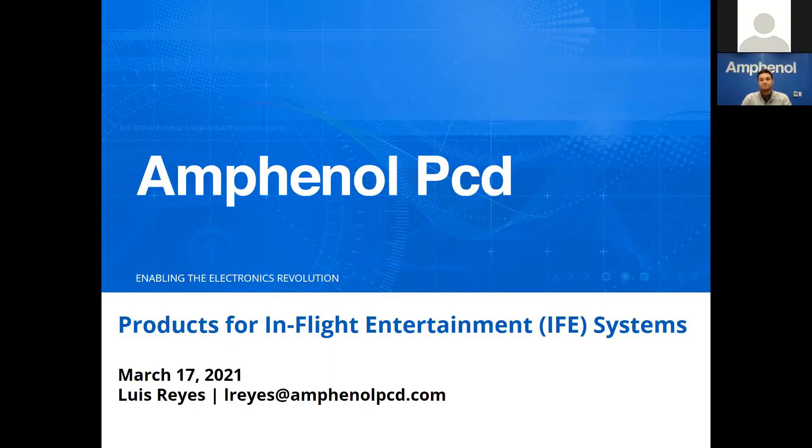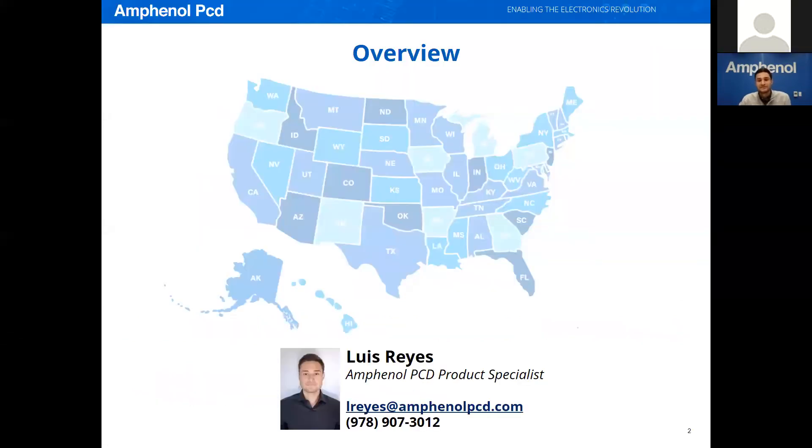Hello, everyone. I'm Luis. Thanks for joining me today at Amphenol's Pasadena Technical Center here in Pasadena, California. I'm a product specialist for Amphenol PCD, which is headquartered in Beverly, Massachusetts. Amphenol PCD offers a wide variety of products and solutions for military and aerospace applications to customers around the world. The Amphenol Pasadena Technical Center exists with the intention to provide support to our West Coast customers.